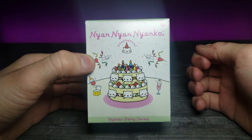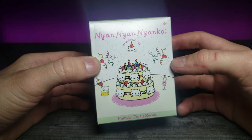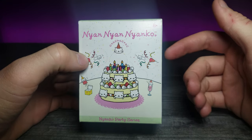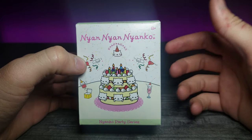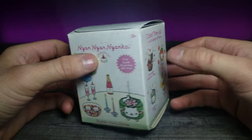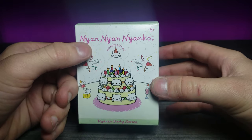Welcome back to another JJ review. Today we're going back to my roots — I love cat stuff. This is a gotcha, and if you're new to my channel, gotchas are kind of like gambling: you have a certain amount of things you're able to get, usually listed on the side, and you're not sure which one you'll get.